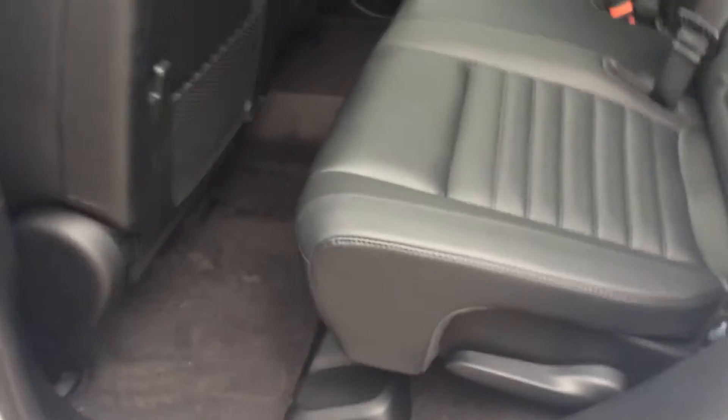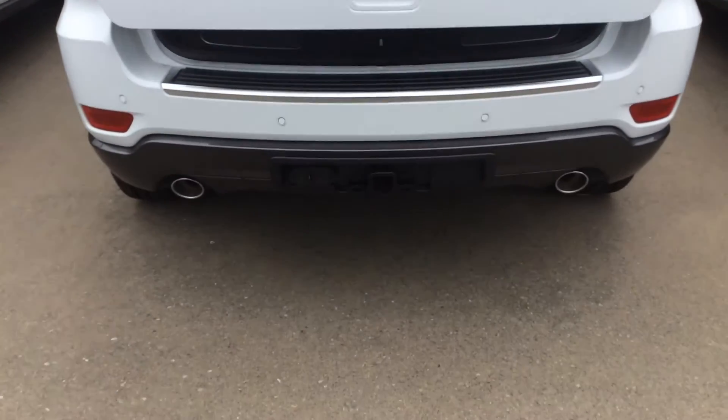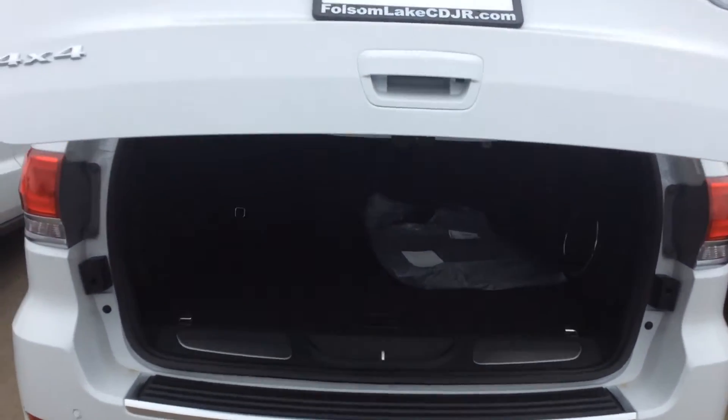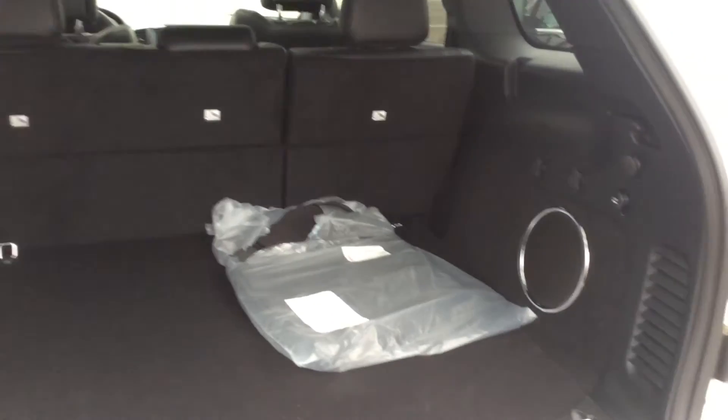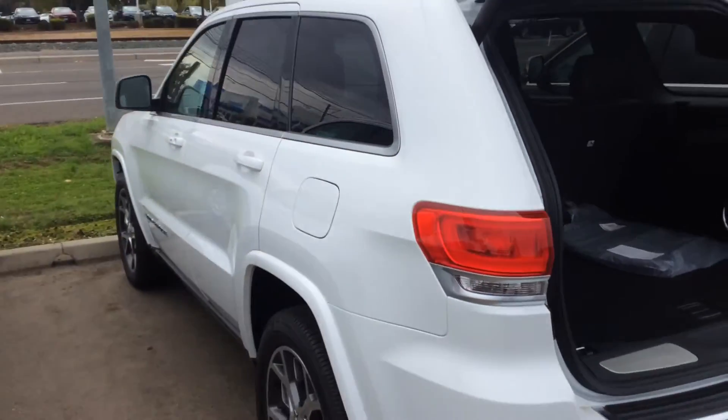You can actually recline the back seats, which makes it a lot more comfortable for the passengers. It's also got a power liftgate, dual exhaust, and plenty of cargo space.